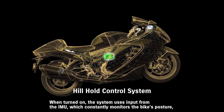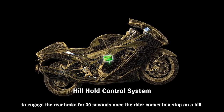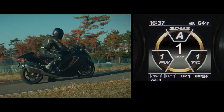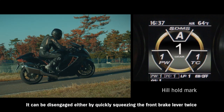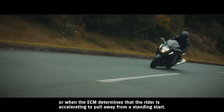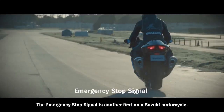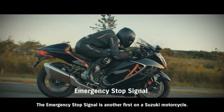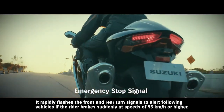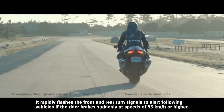When turned on, the hill hold system uses input from the IMU, which constantly monitors the bike's posture, to engage the rear brake for 30 seconds once the rider comes to a stop on a hill. It can be disengaged either by quickly squeezing the front brake lever twice, or when the ECM determines the rider is accelerating to pull away from a standing start. The emergency stop signal, another first on a Suzuki motorcycle, rapidly flashes the front and rear turn signals to alert following vehicles if the rider brakes suddenly at speeds of 55 km/h or higher.